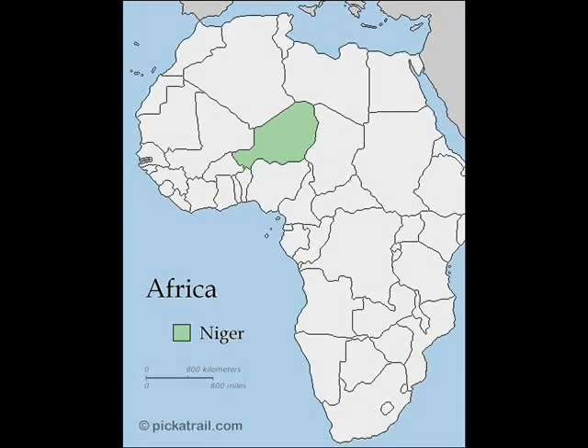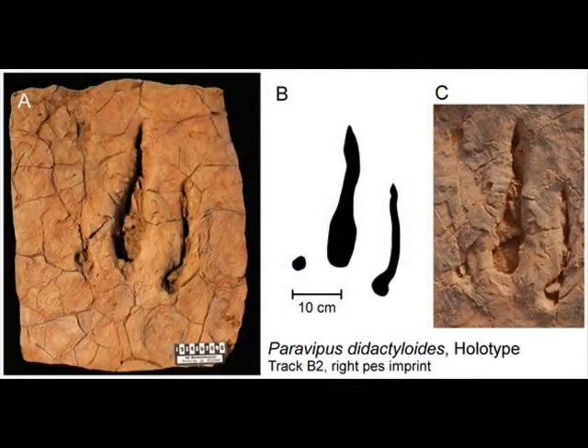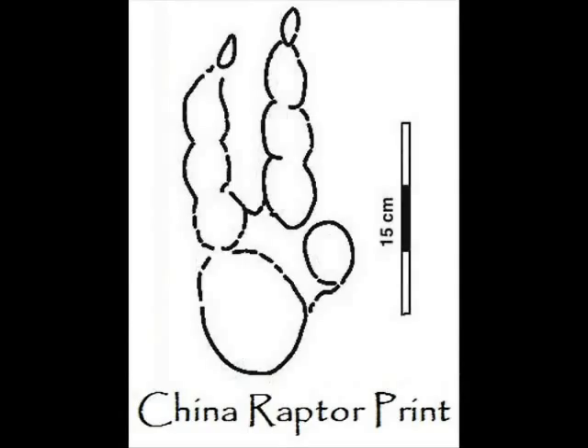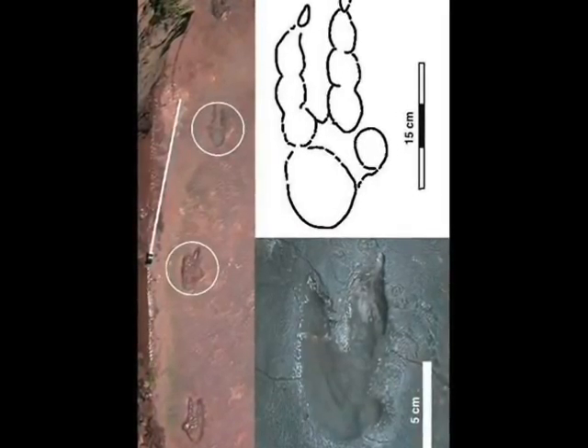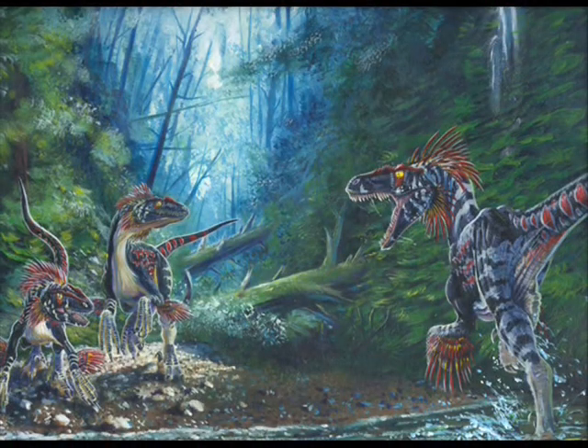Now new dromaeosaur tracks have been found in Niger. Just like the discovery in China, only the tracks have been found. This new raptor's toe print was not as prominent as the Chinese discovery, which suggests that this new raptor lacked the robust padding on its feet compared to the other one. And just like the Chinese discovery, there were multiple sets of tracks suggesting that more than one raptor was traveling together, giving more evidence that raptors lived in packs. This dinosaur does have a name, but it's not fully official, so I'm going to leave it out for now.